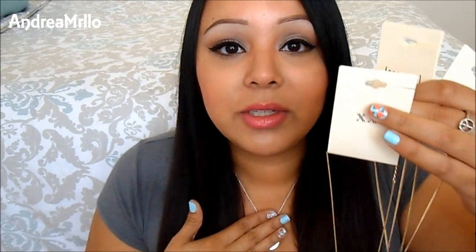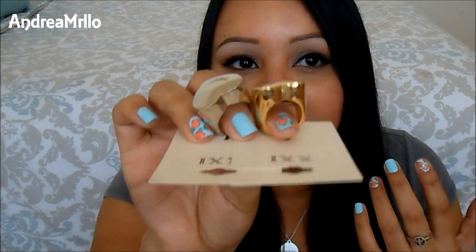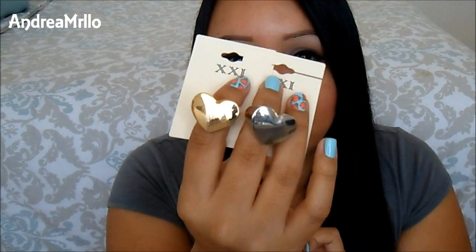I like statement necklaces, but as far as what I wear 99% of the time, it's little simple necklaces like these. So that little section, I just love it. I also picked up two rings — they're pretty much the same thing, just different colors. These were $3.80. It's just a silver heart and a gold heart, and I thought they were perfect because they're simple but still kind of bold because they're chunky. I absolutely love those.